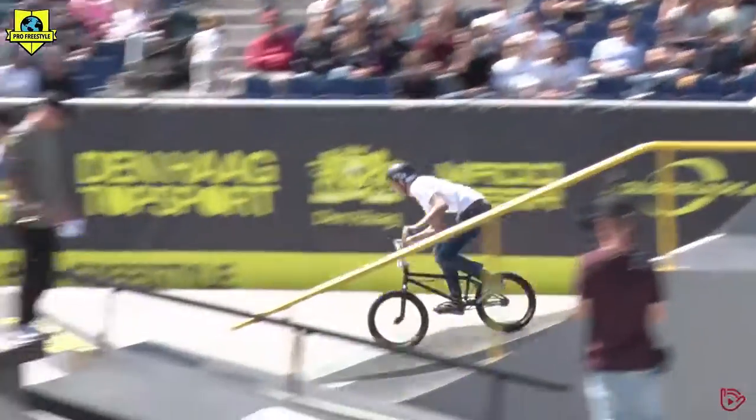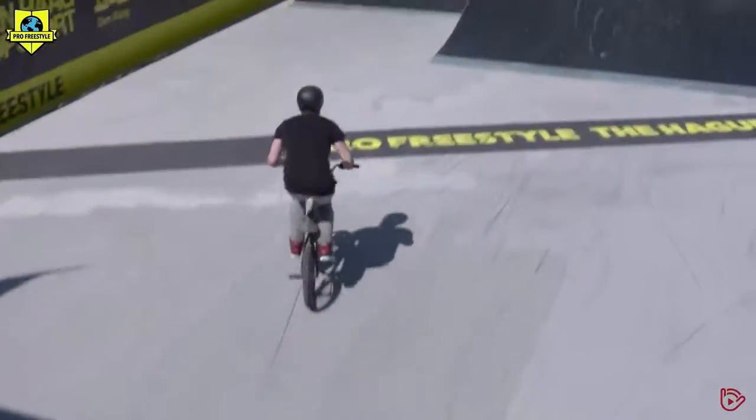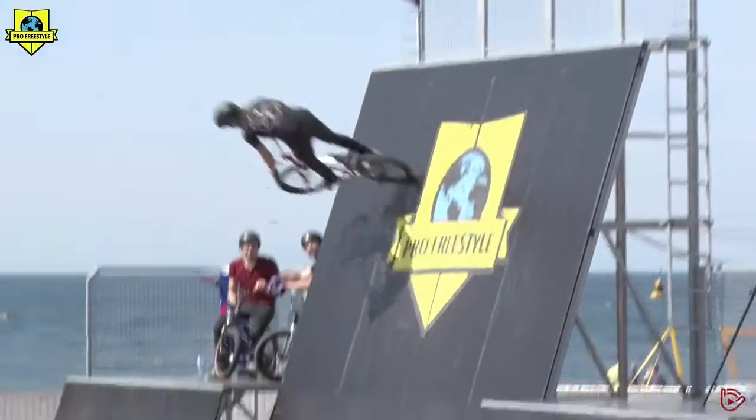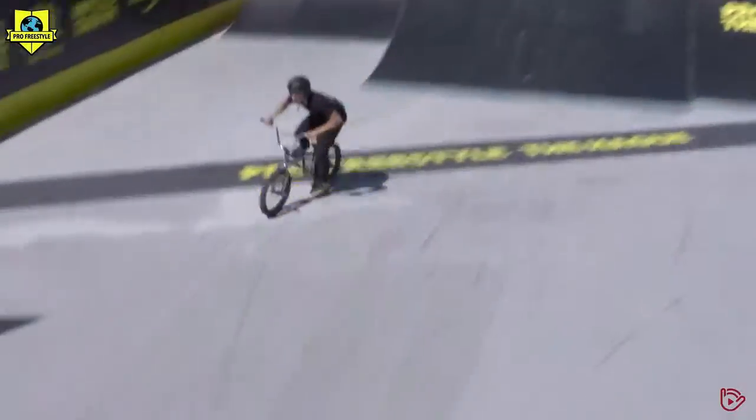This man is from Groningen. Nice flair on the Pro Freestyle — this man knows how he's going. Over the big box jump, onto the small box landing. Huge invert, really nice 360 turn down.